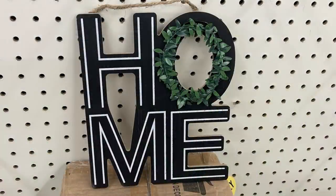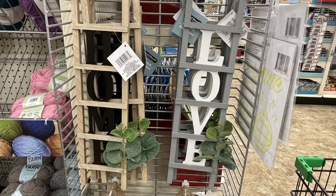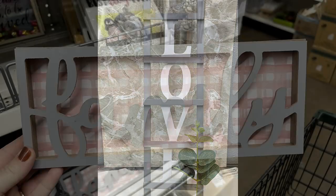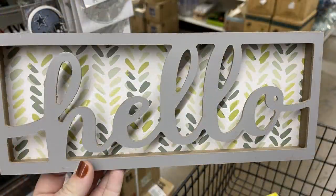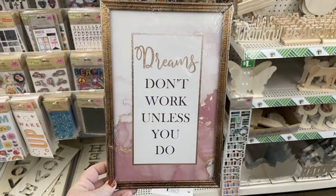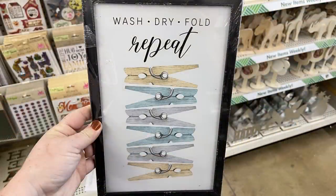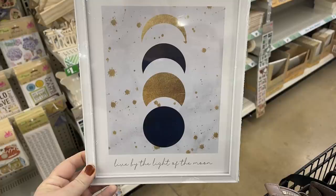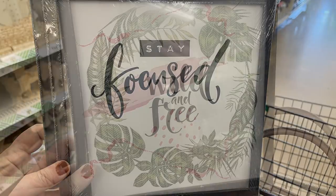Over in home decor, I fell in love with this home sign — they also have one that says 'love,' the O's are a wreath, and they're about 10 inches tall and eight inches wide. They also had little ladders that say 'home' and 'love' with greenery at the bottom, about a foot tall, really nicely made and beautifully painted. Also 3D signs that say 'family,' 'gathering,' and 'hello,' painted gray on the front. They also had a bunch of new prints with inspirational sayings for laundry rooms and around the house — it seems they've been putting out more of the style that's currently popular.